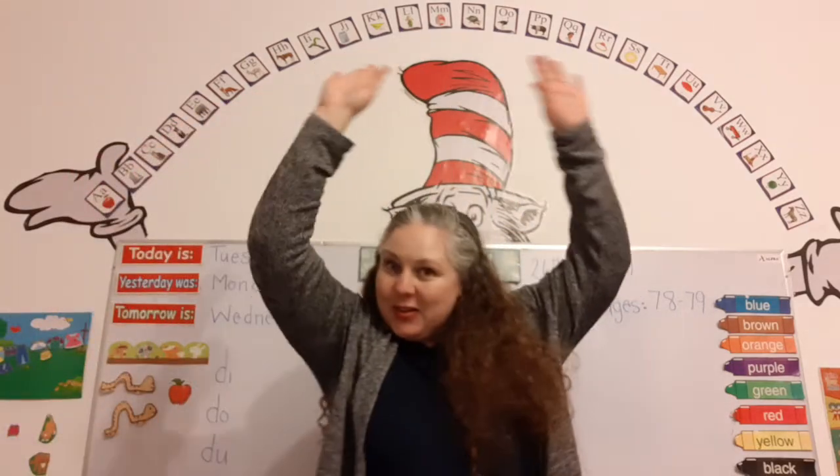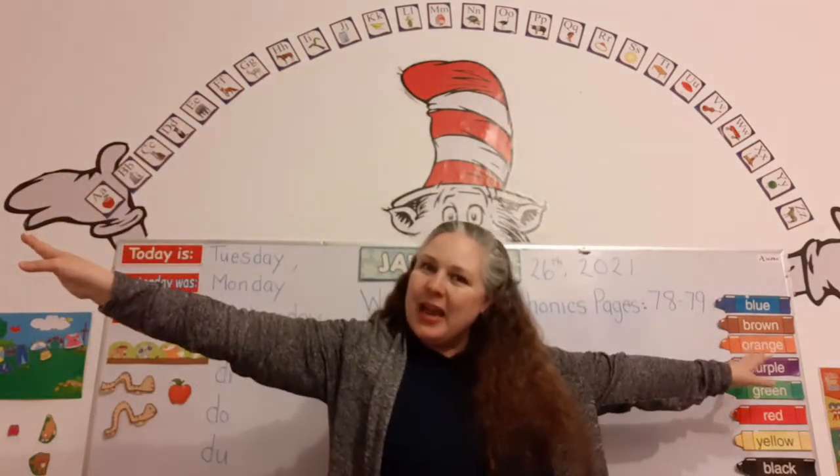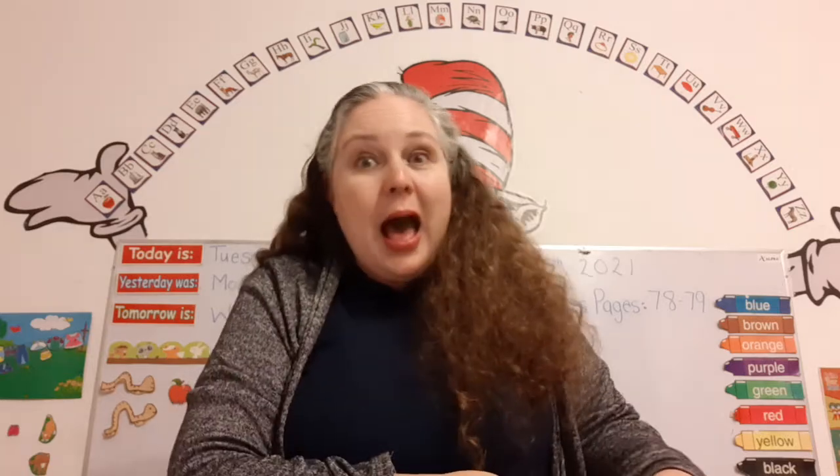That's right. And do you know how many letters are in the alphabet? Twenty-six. That's right. And just like you have a name, and I have a name, the letters have names.